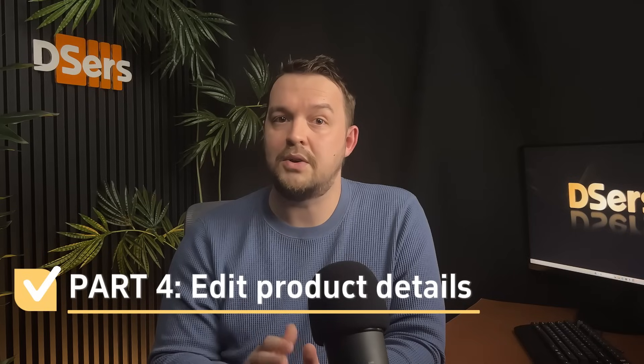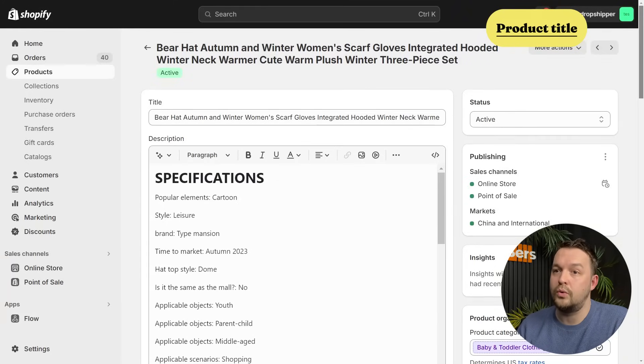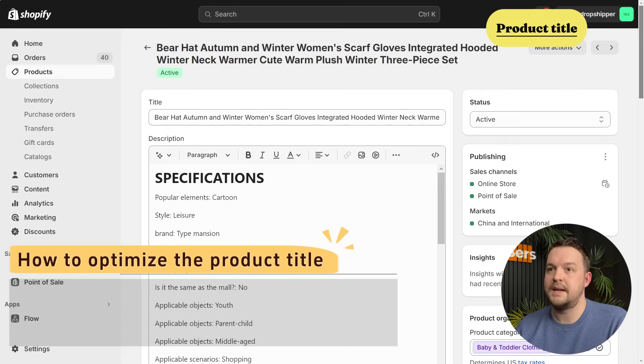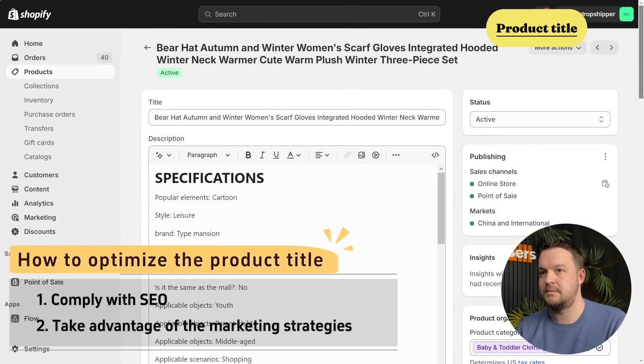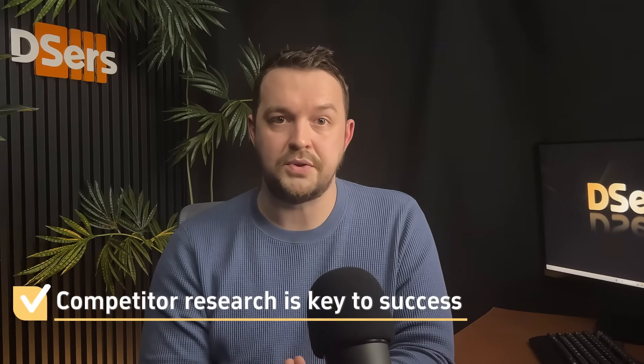Now let's head to Shopify to check our imported products. You need to modify the product listing to make it unique and appealing, because customers will pay a lot of attention to basic product information before they make a purchase. Let's start with the product title. We can follow two rules when we optimize our product title. The first to consider is SEO — include product keywords and descriptive words in the product name so that people can locate your store products easily when they search online. The other is to think about your marketing strategies: use attractive words that will make customers notice your product. A good way to improve product listing is to check what your competitors are doing — competitors research is key to success.